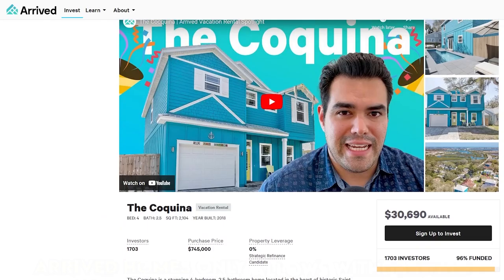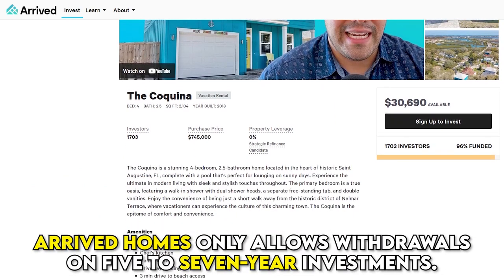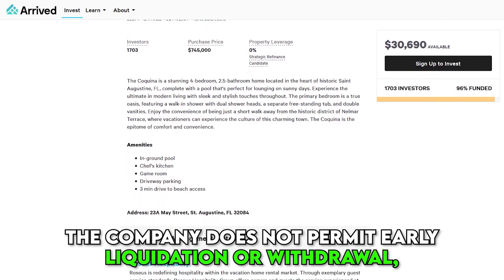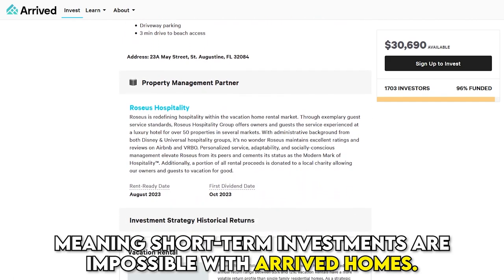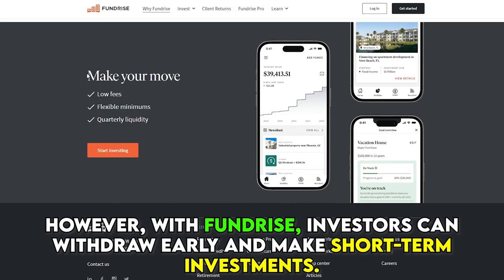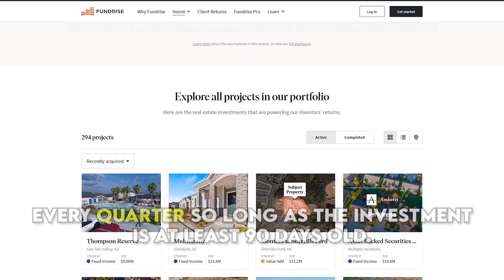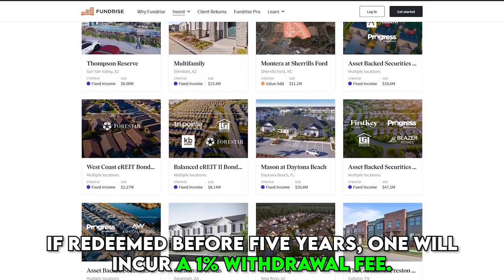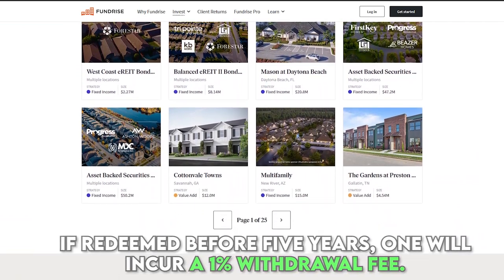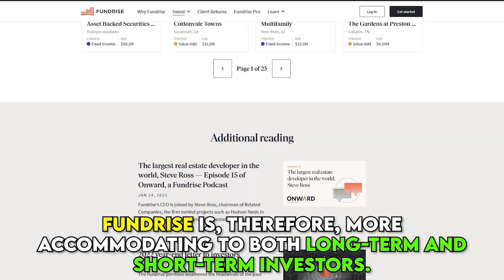Early Funds Withdrawal and Liquidity: Arrived Homes only allows withdrawals on 5- to 7-year investments. The company does not permit early liquidation or withdrawal, meaning short-term investments are impossible with Arrived Homes. However, with Fundrise, investors can withdraw early and make short-term investments. Although the firm recommends investing for a minimum of 5 years, early withdrawals are available every quarter, so long as the investment is at least 90 days old. If redeemed before 5 years, one will incur a 1% withdrawal fee. Fundrise is, therefore, more accommodating to both long- and short-term investors.